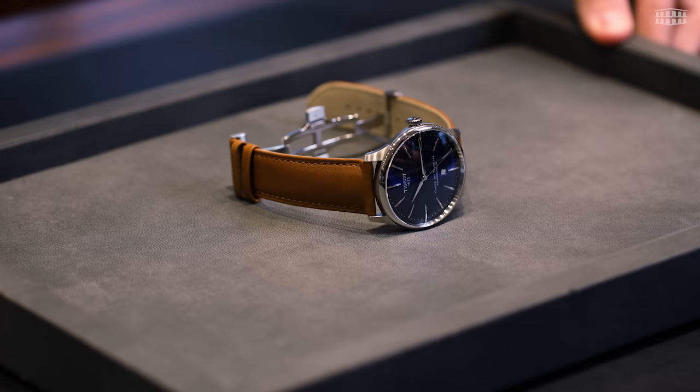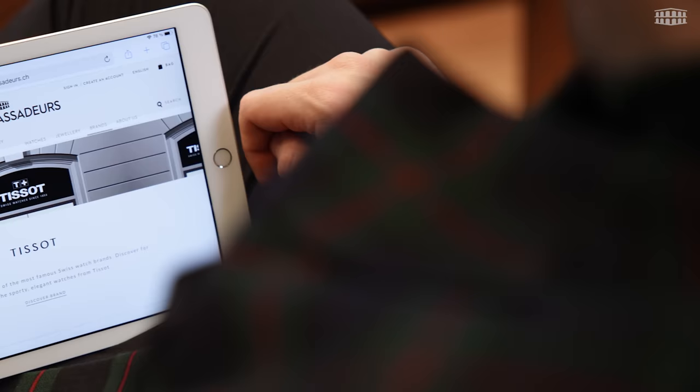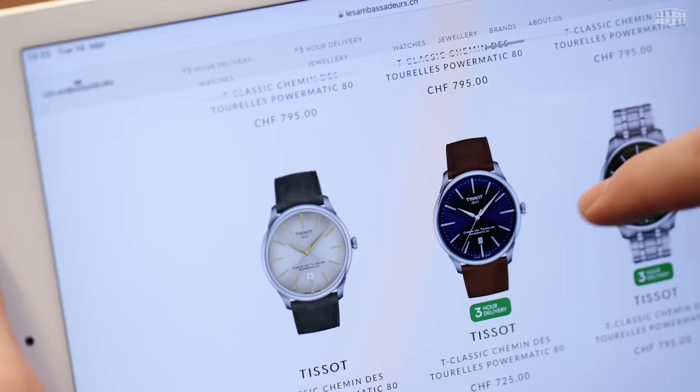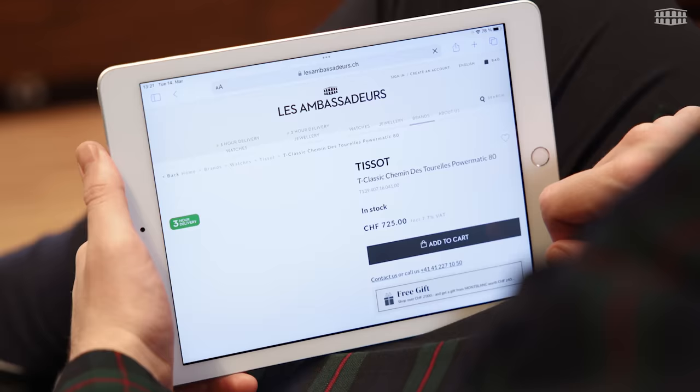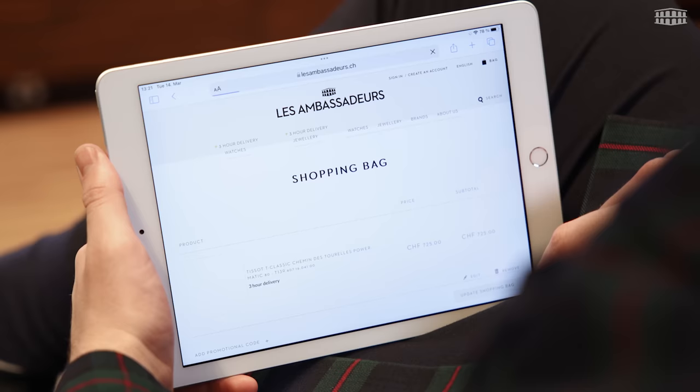Les Ambassadeurs is proud to have this exquisite Chemin des Tourelles watch available for you. Visit Les Ambassadeurs' website and shop from our online store at your convenience. You can even take advantage of our super-fast flash delivery service, where we can deliver a watch within 3 hours to any location in Switzerland — yes, that's right, in just 3 hours.